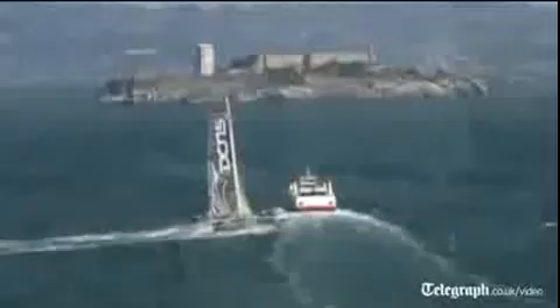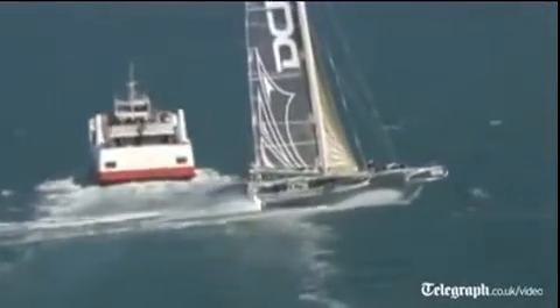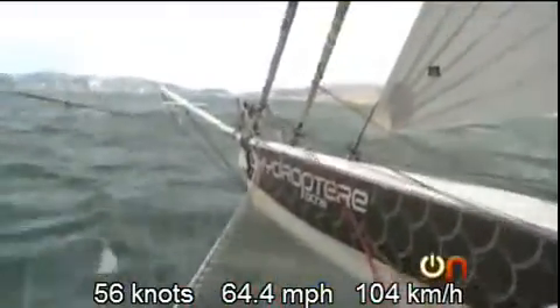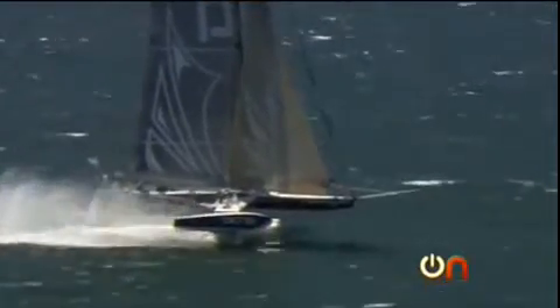His passion has taken him all over the world, chasing sailing's biggest speed records. Three years ago, we broke the absolute speed record over one nautical mile. Our top speed was around 56 knots — 105 kilometers — that's almost 65 miles an hour, and it feels even faster when you're on the boat.